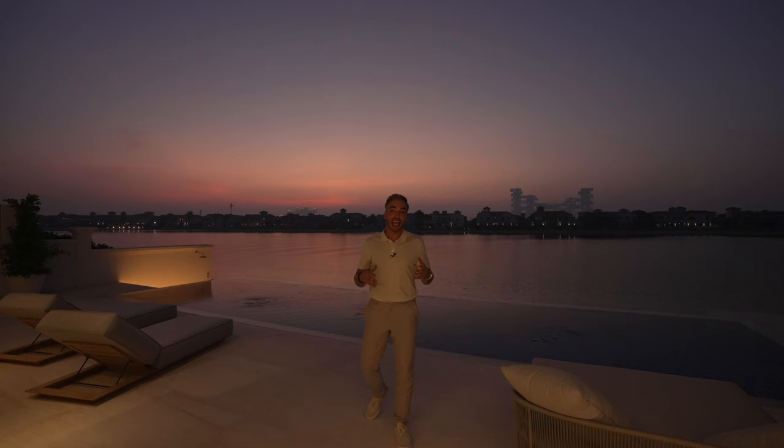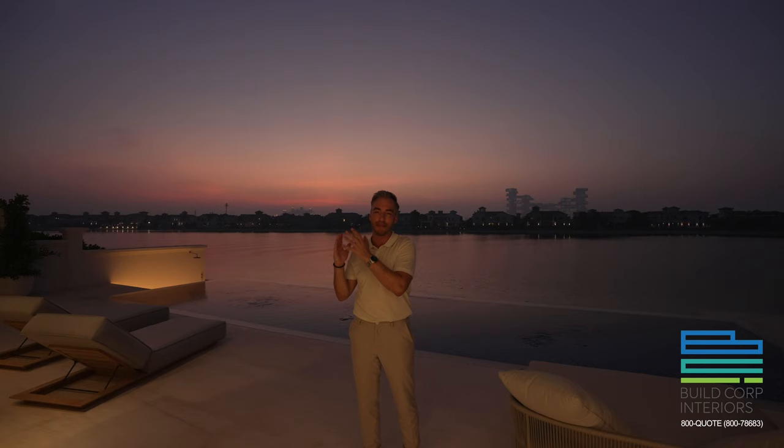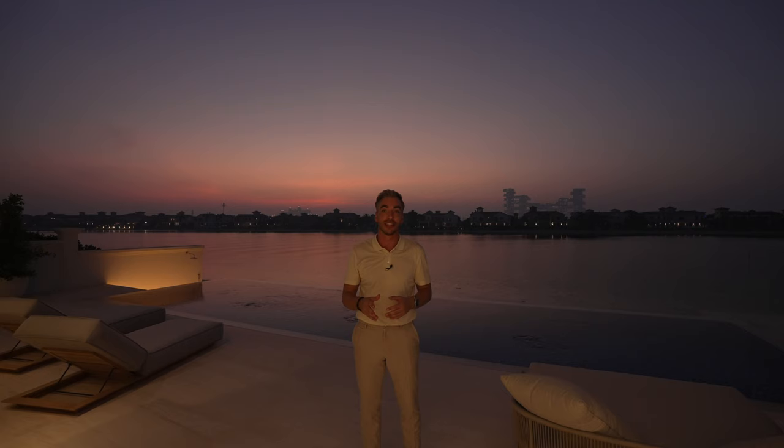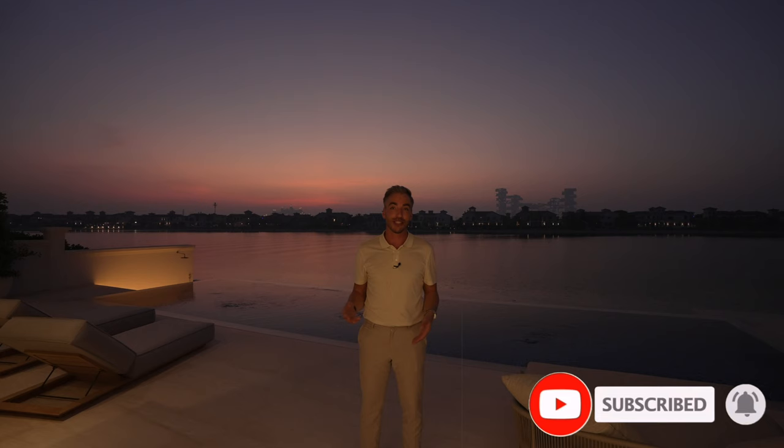We're ending the tour with this stunning backdrop — you can see why we've been wanting to film a villa on the Palm for so long. Thanks to BCI for allowing us to tour this amazing creation. We've also hit a milestone of 2,000 subscribers, and as Lewis Hamilton would say, we are so grateful to everyone who's watched and subscribed. We hope you've enjoyed it as much as we have — see you in the next tour.